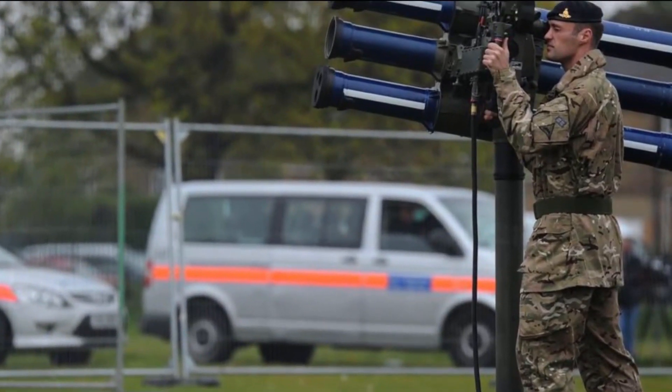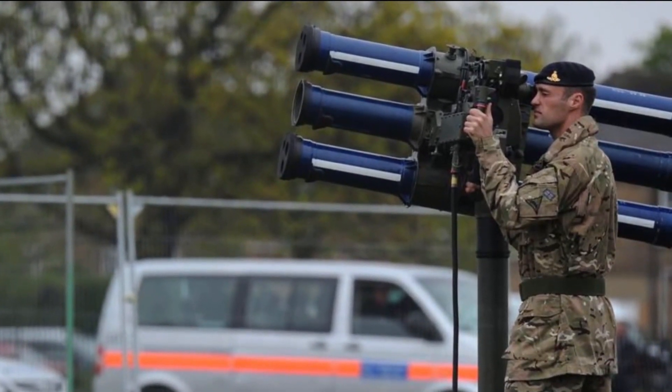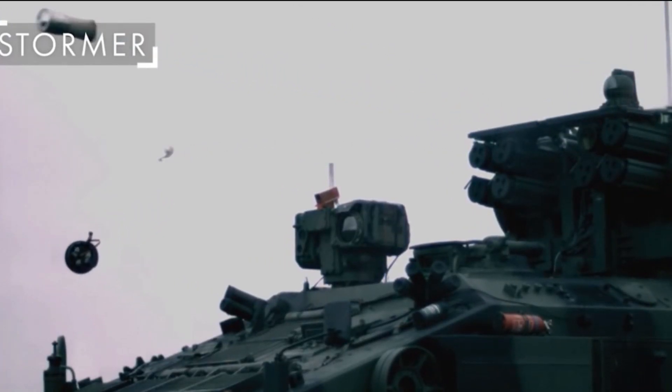The Brimstone missile can be used to engage a range of targets such as tanks, armed vehicles, bunkers, and buildings. Lockheed Martin states that it is the only air-launched weapon that can engage moving targets with a high degree of accuracy.